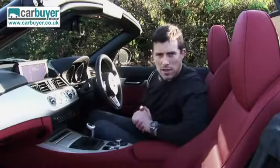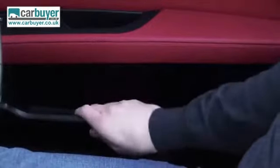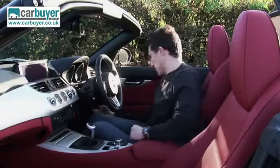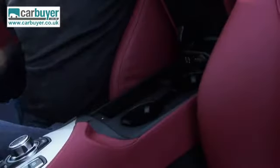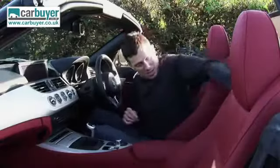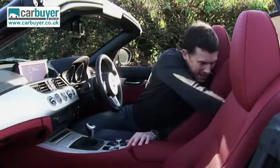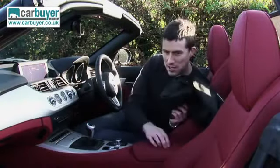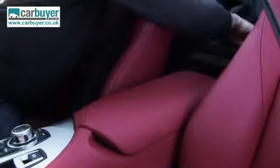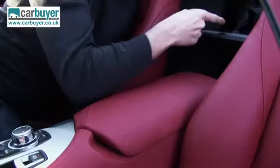Being a roadster, obviously space is at a premium, but there's still a reasonable amount of practicality in this cabin. The side door bins are extendable, there's a secret little storage compartment under there, the glove box is reasonable, there's a couple of cupholders, a ledge to store your bits and bobs, and this car even has a hatch for your skis — it even has a special sheath to put them in so the edges don't damage your interior trim. Unfortunately, I don't ski, I snowboard, and you wouldn't be able to fit a snowboard through that gap.